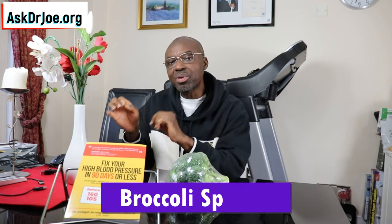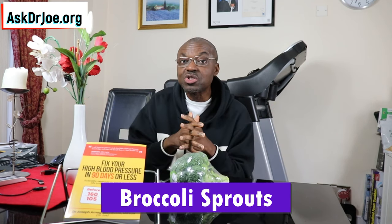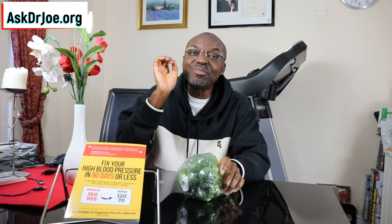The next valid question is: how do you amplify the sulforaphane content of broccoli? Well, the answer to that question is that we are going to be eating broccoli sprouts. That is how. Why is that? Well, it's because broccoli sprouts have a superior nutritional profile to the mature broccoli. There is still sulforaphane in this very mature broccoli, but in broccoli sprouts we have 50 times the amount that we have in the mature broccoli.